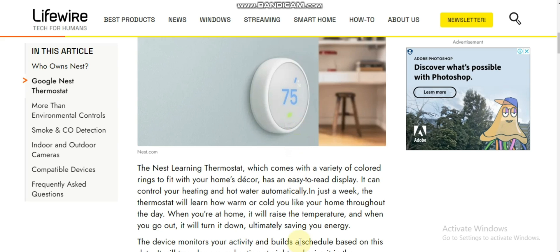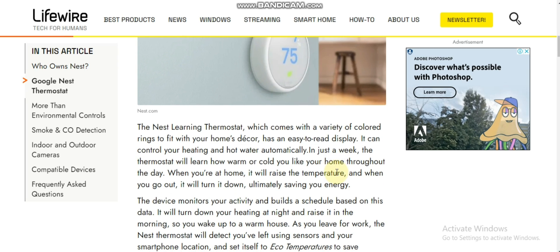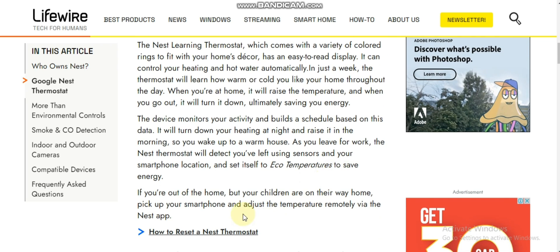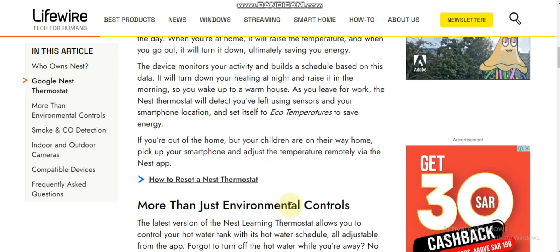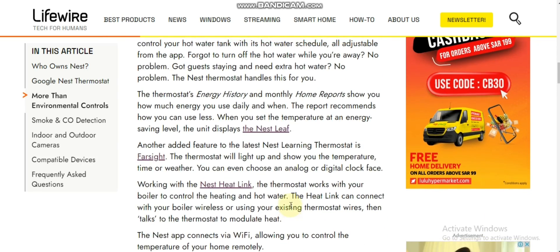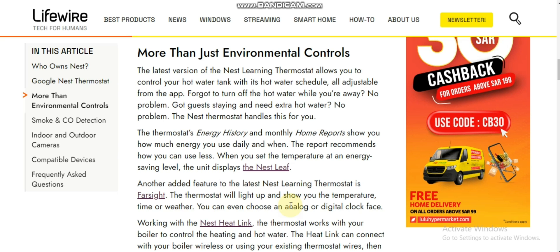The Nest Learning Thermostat comes with a variety of colored rings to fit your home decor. The device monitors your activity and builds a schedule based on this data. It will turn down your heating at night and raise it in the morning so you wake up to a warm house. As you leave for work, the Nest Thermostat will detect you have left using sensors and your smartphone location, and set itself to eco temperature to save energy.